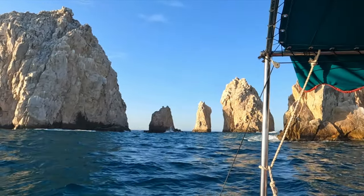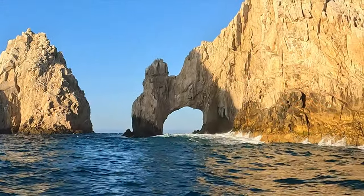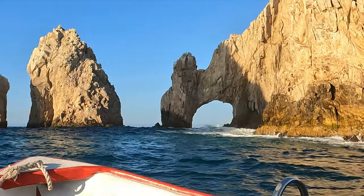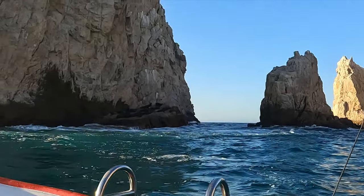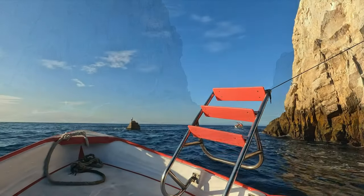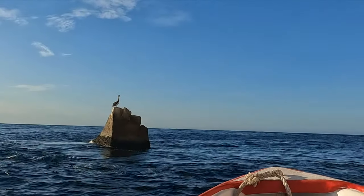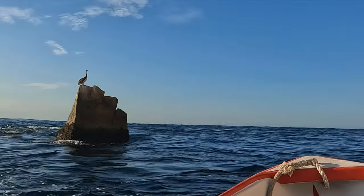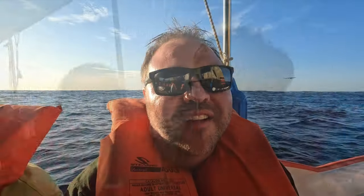The famous Scooby-Doo rock — can you see it? The Cabo Arch, and all the sea lions hanging out here. And Lands End — the most southern tip of the Baja California Peninsula. I want to go in the pirate's cave. I think there's treasure in there — that'd be cool to go there.